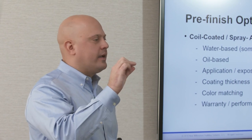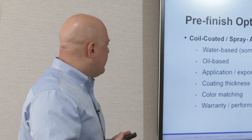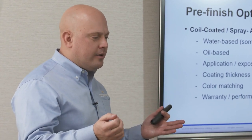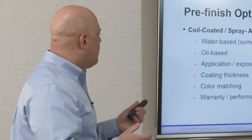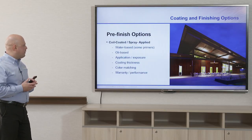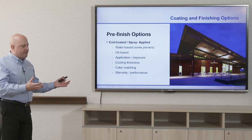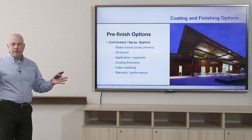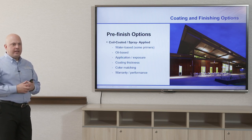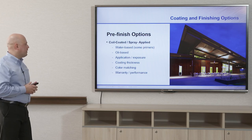Color matching is available now — you don't have to have just a white finished deck; you can specify gray, blue, or any color, and whoever is awarded the deck contract will match the paint accordingly in the factory. All coil-coated deck is warranted, with the warranty passed on to the paint manufacturer. Spray-applied finishes are performance-based from 5 to 30 years depending on which paint system you specify.